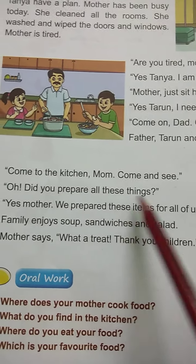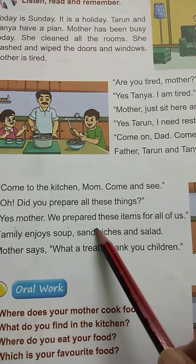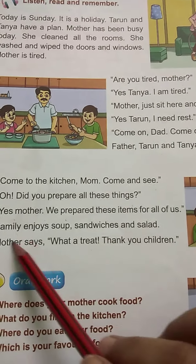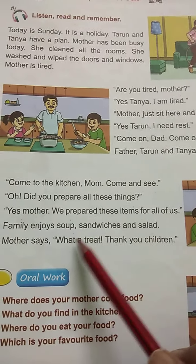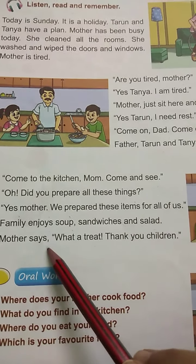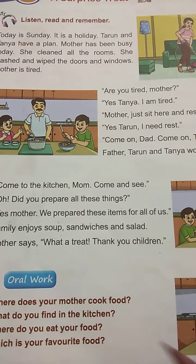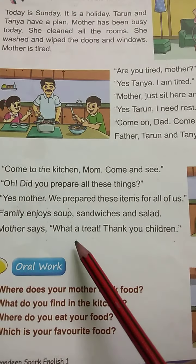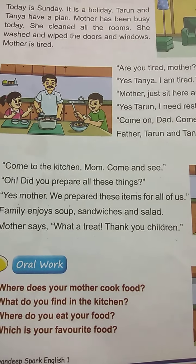Oh, did you prepare all these things? Yes, Mother, we prepared these items for all of us. The family enjoys soup, sandwiches and salad. Mother says, What a treat. Thank you, children. It's a treat for them and she felt very happy.